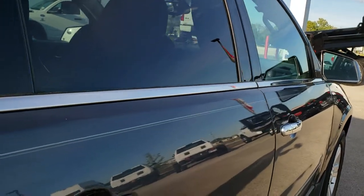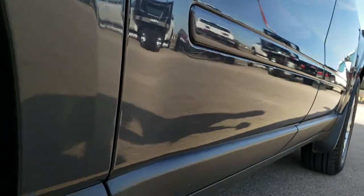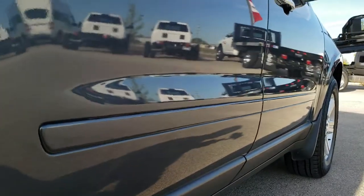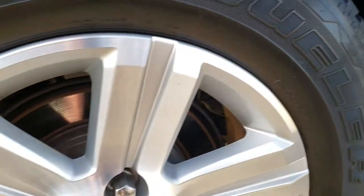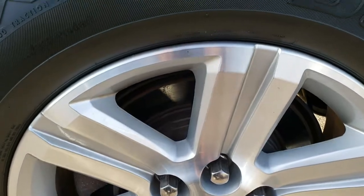We offer a Summit Auto Fast Pass option where you can apply for financing, get pre-approved, even check out your payments, and appraise your trade right from our website. So that when you get here all you've got to do is drive the vehicle, love it, and take it home.